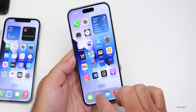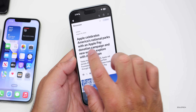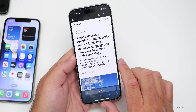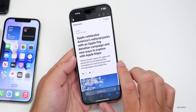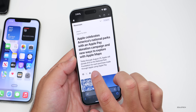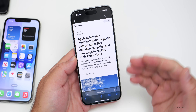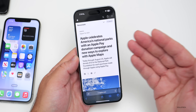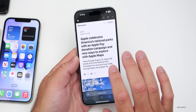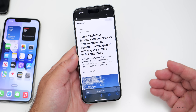Apple is also celebrating America's National Parks with an Apple Pay donation campaign and new ways to explore with Apple Maps. Through August 25th, Apple will donate ten dollars to the National Park Foundation for each purchase made using Apple Pay. That's probably going to be a significant amount of money, along with different fitness challenges and more.